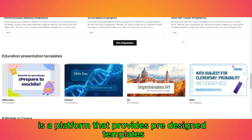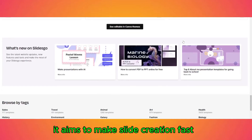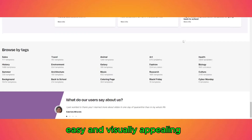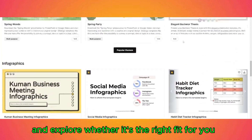SlidesGo is a platform that provides pre-designed templates and AI-generated presentations. It aims to make slide creation fast, easy, and visually appealing. Let's go over its main features and explore whether it's the right fit for you.